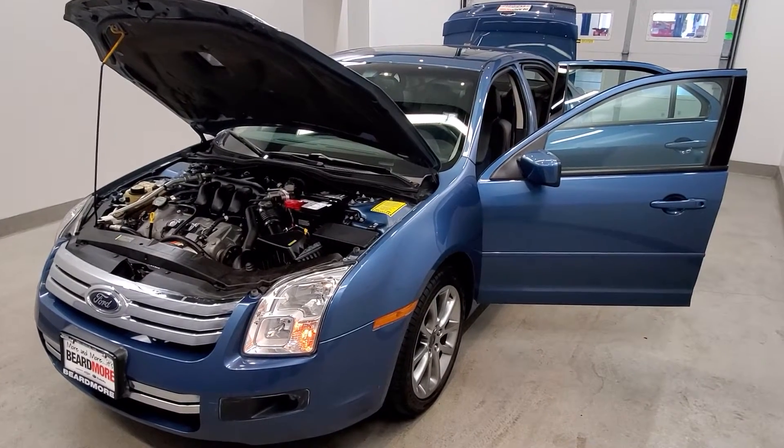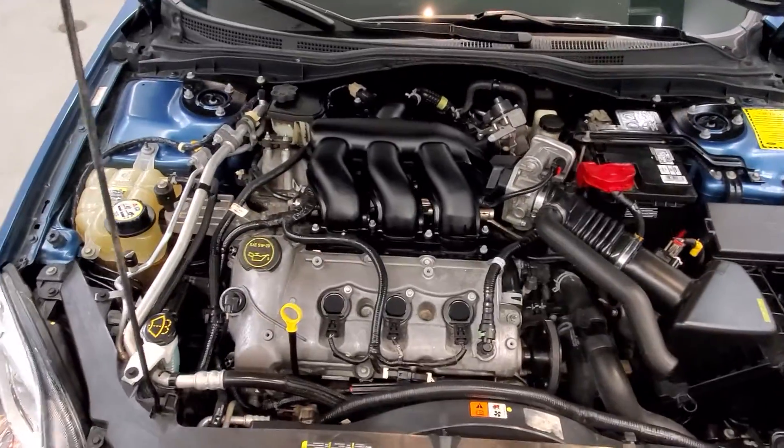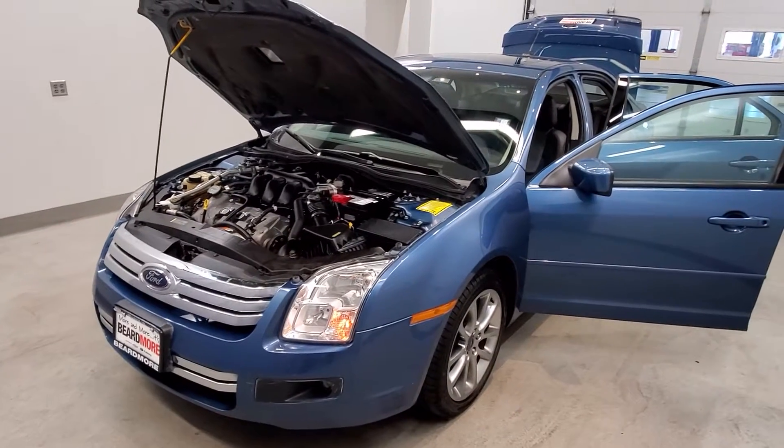This is our 2009 Ford Fusion SE. It is one of our bargain vehicles, equipped with the Duratec 3.0-liter V6 engine and a six-speed automatic with overdrive transmission. This vehicle is four-wheel drive.